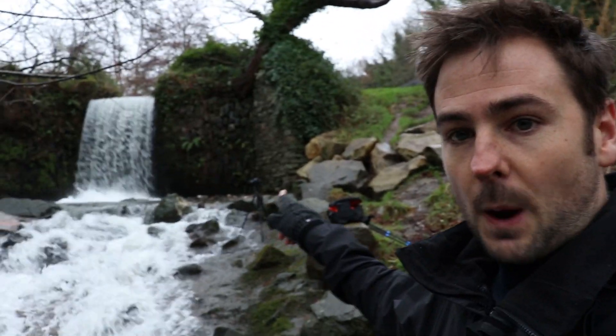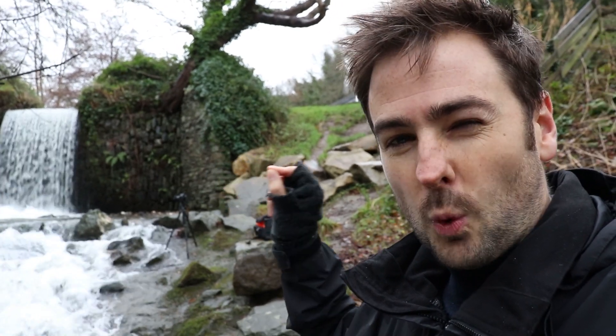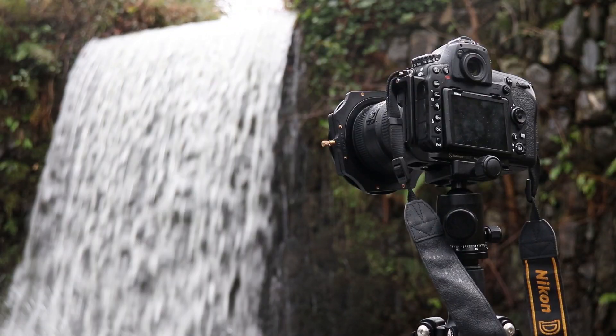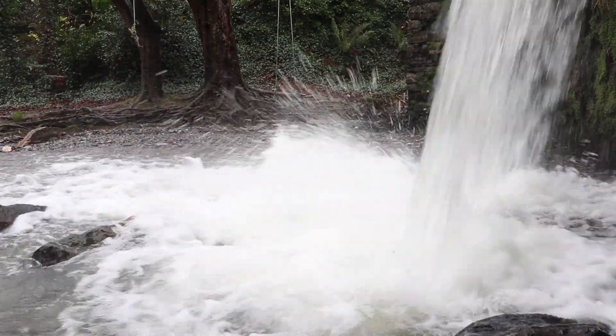That shot didn't really work, so instead I've set my camera up a lot closer to the waterfall and I think I've managed to find a composition that works so much better. I'm now in a lot closer with my camera set up on the tripod and I'll explain the rationale for this exact composition.